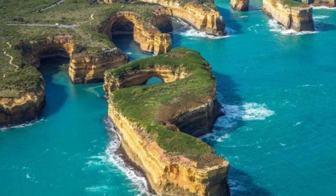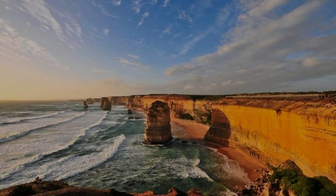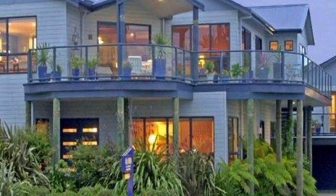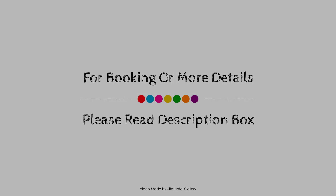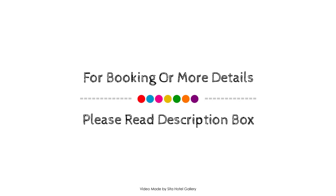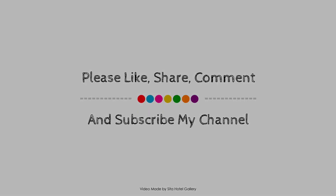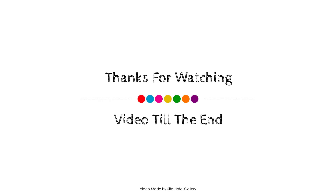Thank you for watching the entire video. Dear friends, we will meet again in our new video with our new property. You can find me in the playlist on this property!